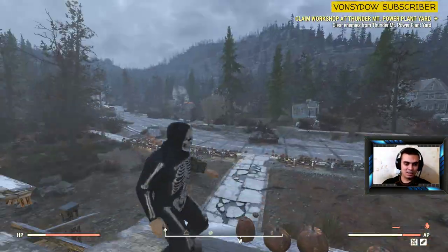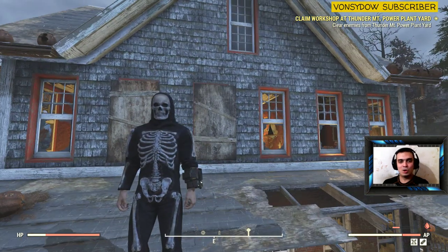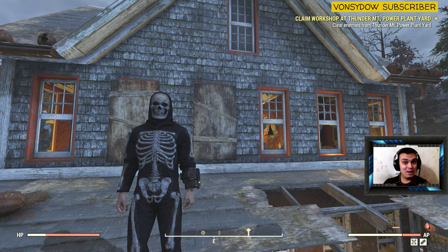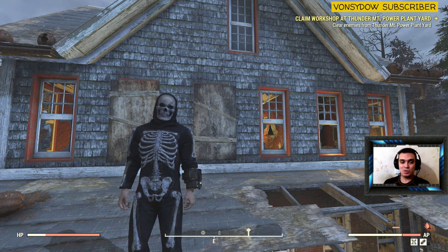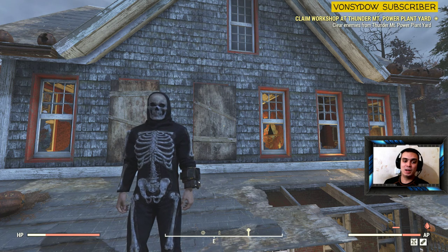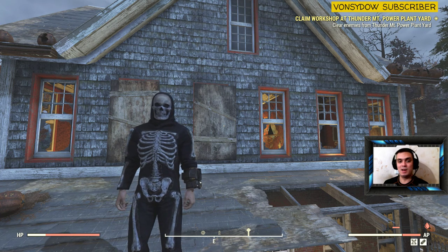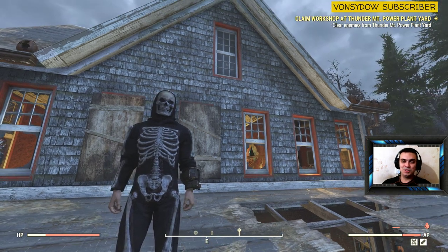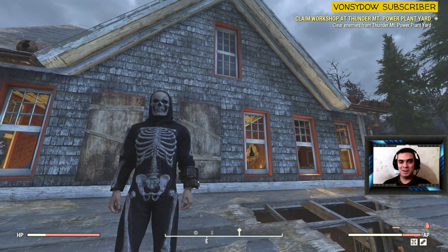Thank you for watching, I hope you enjoyed the video. If you did, don't forget to subscribe, hit that bell, and leave your comments down below. Any suggestions on what sort of Fallout 76 content you'd like me to cover, please leave it in the comments. Thank you for your help, I highly appreciate your time. I'll see you in the next video — bye!